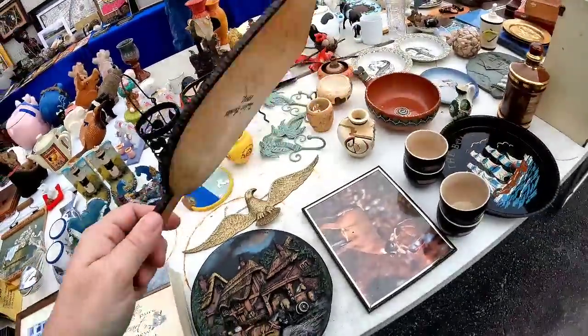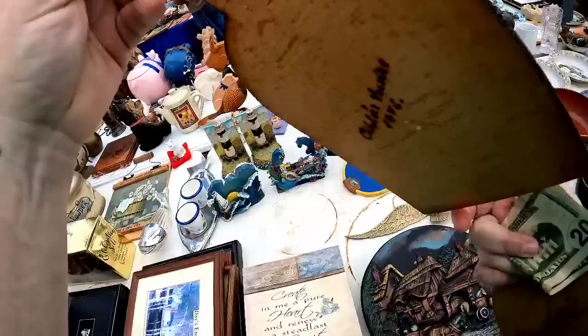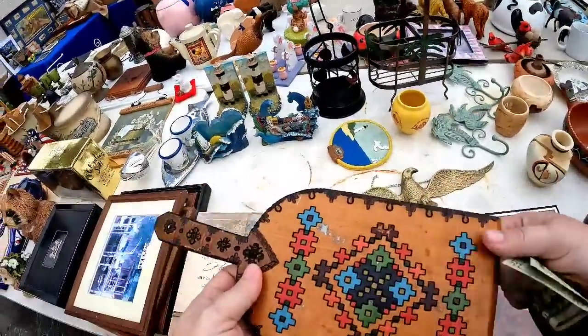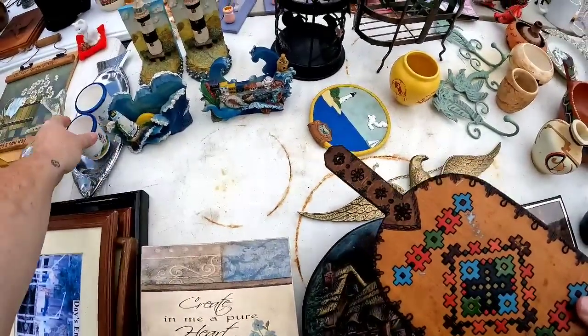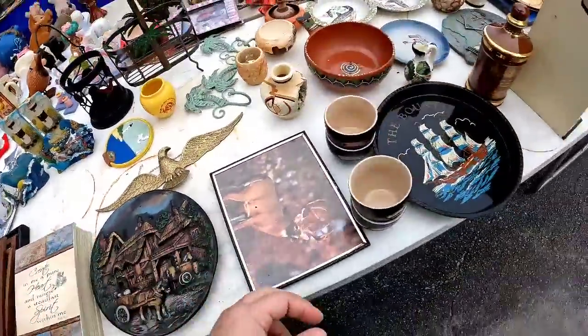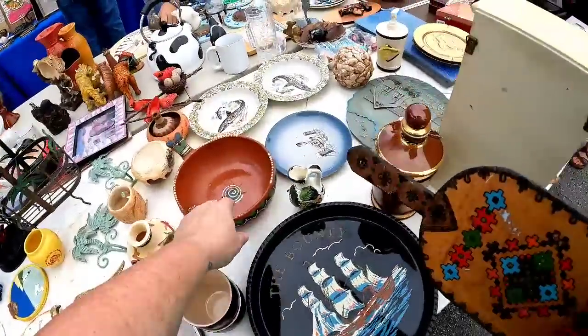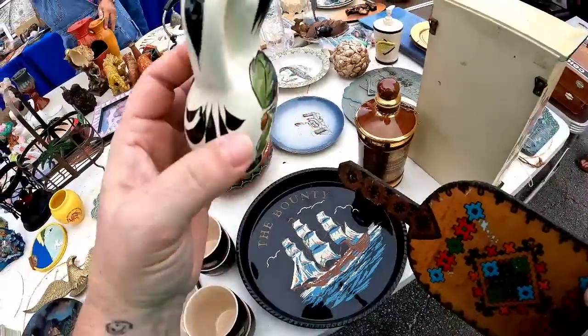I also saw this wooden wall plaque — it was signed and dated 1976, which is really, really cool, almost folk art looking. I did pick that up as well. She ended up doing everything for ten dollars.